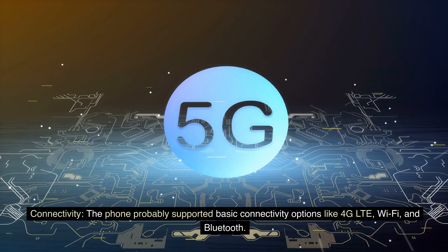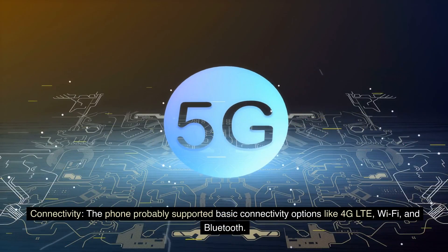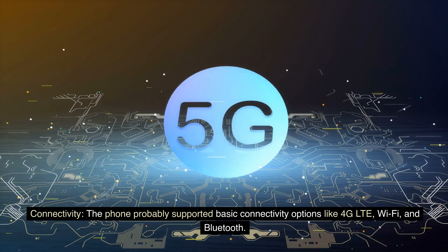Connectivity: The phone probably supported basic connectivity options like 4G LTE, Wi-Fi, and Bluetooth.